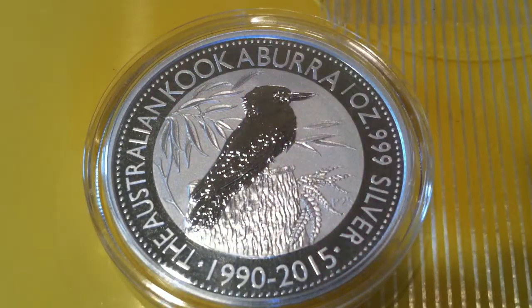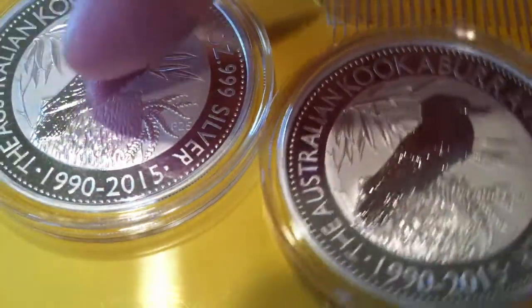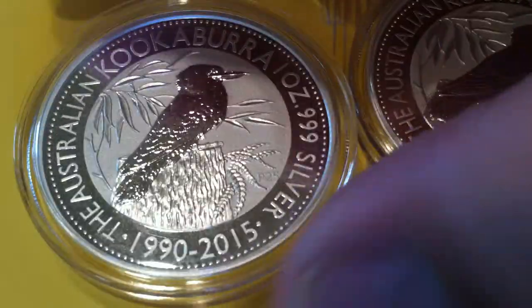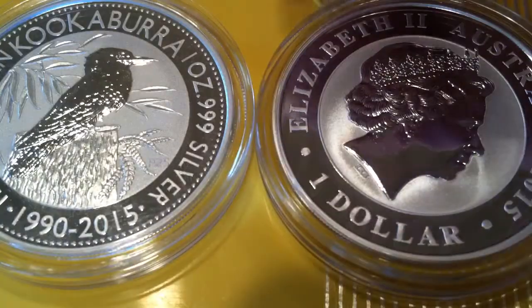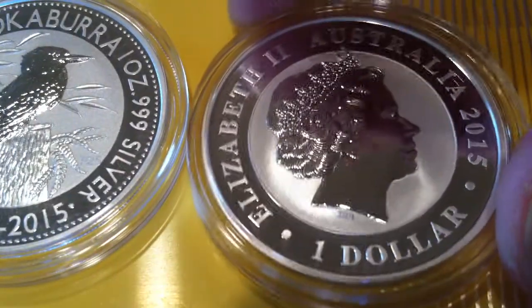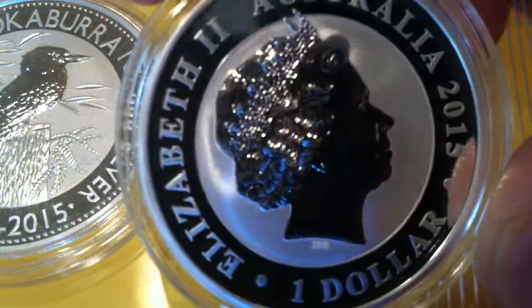This is the same design that was used on the 1990 Kookaburra. And here you see that I got two Kookaburras. I couldn't resist getting two of these. Let's look at the other side. Here we see the Queen, one dollar denomination, 2015.